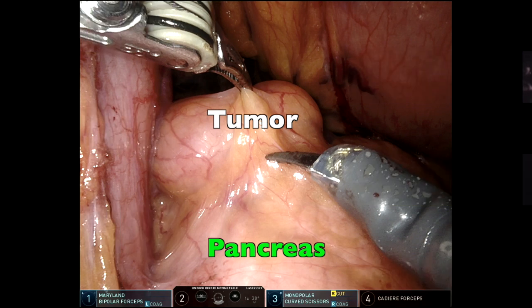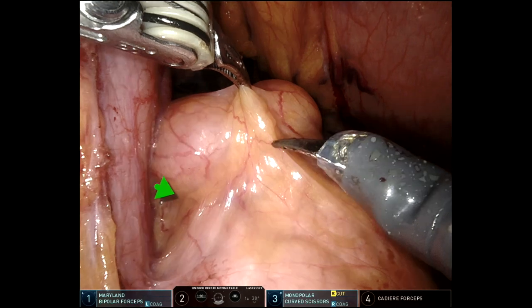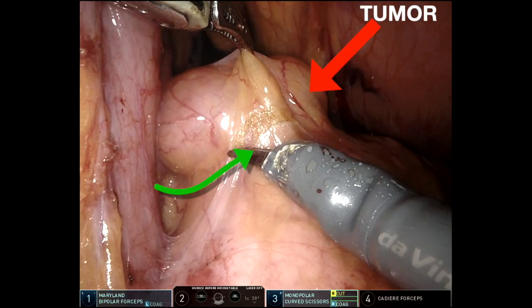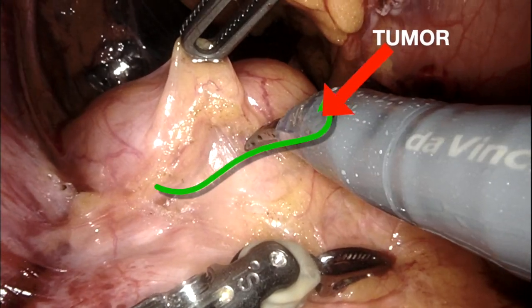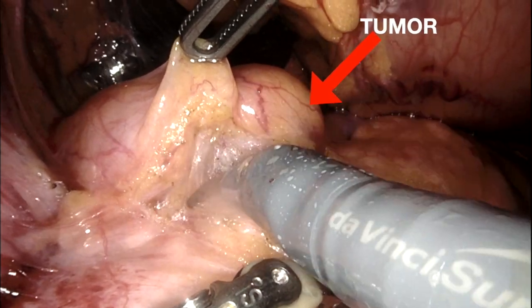Here is a real-life example. The robotic camera allowed us to see the tumor behind the stomach. Although the tumor is only 1 cm in size, the 10 times magnification allowed us to see it effortlessly, and to tell the very fine boundary between the tumor and the pancreas. You might have noticed all the small red lines throughout the vision field are very tiny blood vessels, which are thinner than the diameter of our hair.